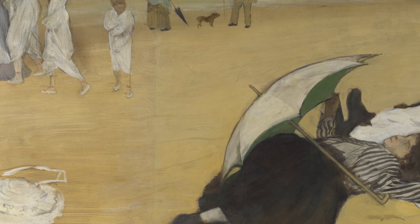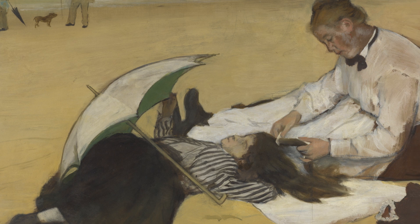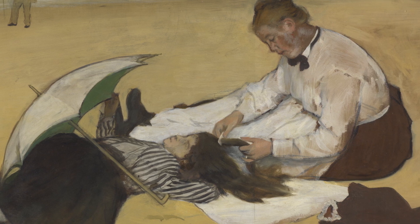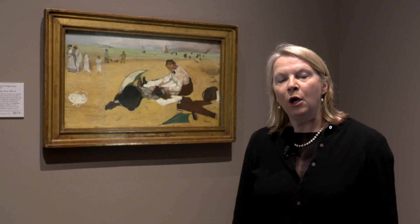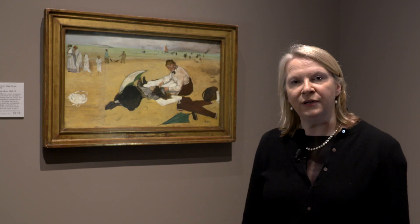Hugh Lane, the one-time owner of this particular painting, set up the Municipal Gallery of Modern Art in Dublin where he was a restorer and a collector of French Impressionist art as well as some old masters, and he showed to the Dubliners his wonderful collection of French Impressionists.